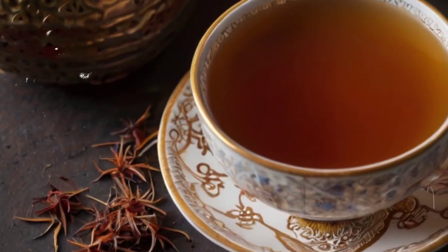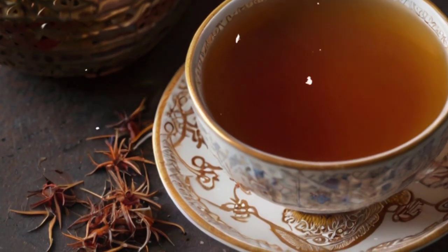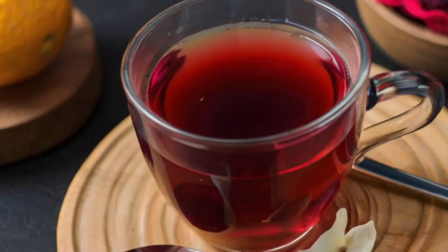9. Rooibos Tea: Packed with antioxidants like aspalathin, rooibos tea helps protect the liver from oxidative damage and promotes overall liver health.